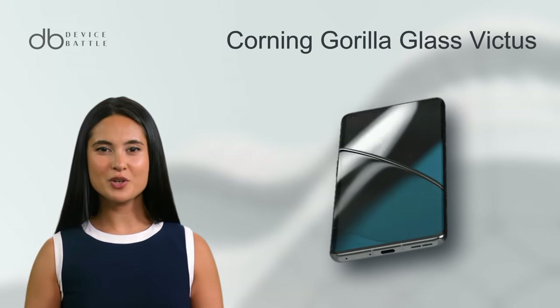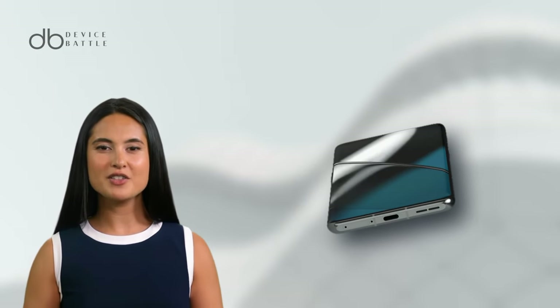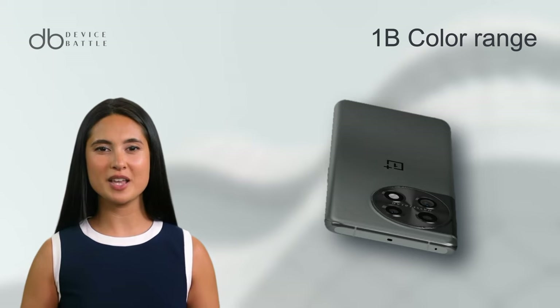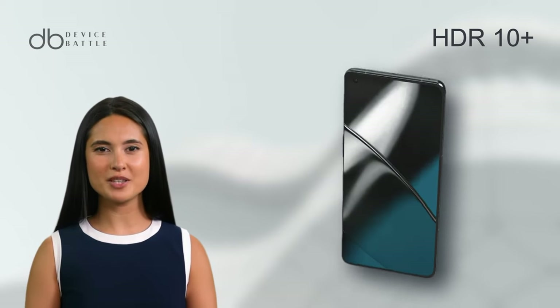The display, protected by Corning Gorilla Glass Victus, is not just large — it's immersive, with vibrant colors making every image pop, thanks to its 1 billion color range and HDR 10 Plus support.